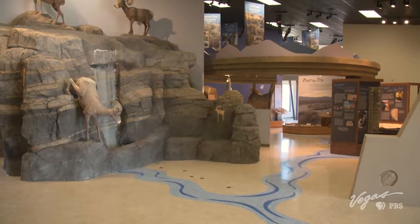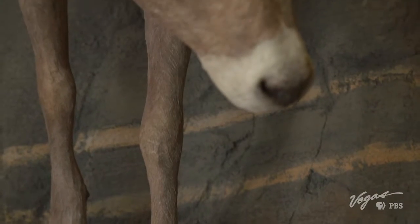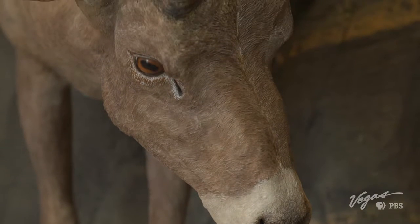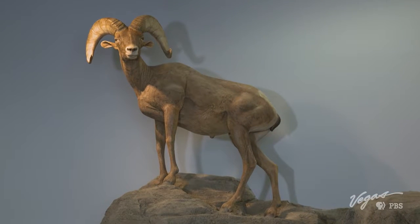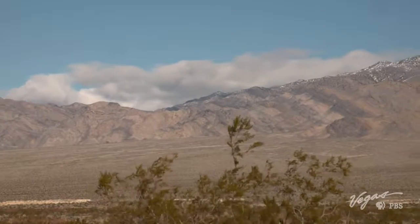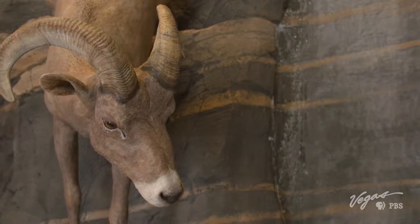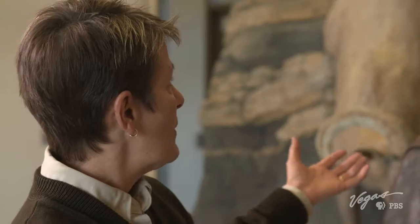This is a nifty display here. Tell me about it. This is what we want visitors to see when they first come in, because this is the representation of the Desert National Wildlife Refuge. You have the sheep — the desert bighorn sheep — which is what we were established for. You have the mountains and the geology that's represented, and it's all sculptured. And then the water, the spring, is life-giving not only to the wildlife, but of course to humans. We have a number of springs across the refuge as well.